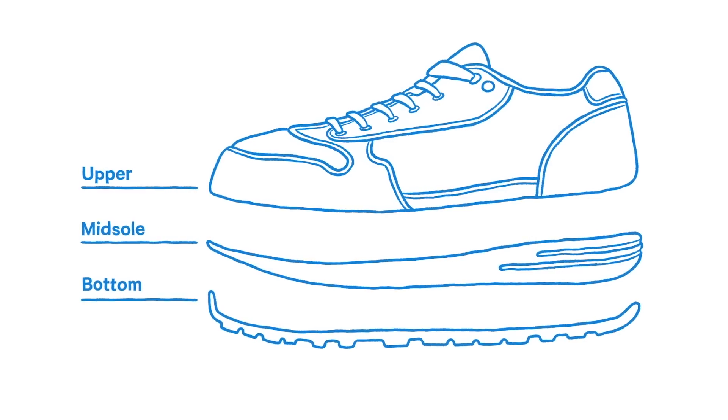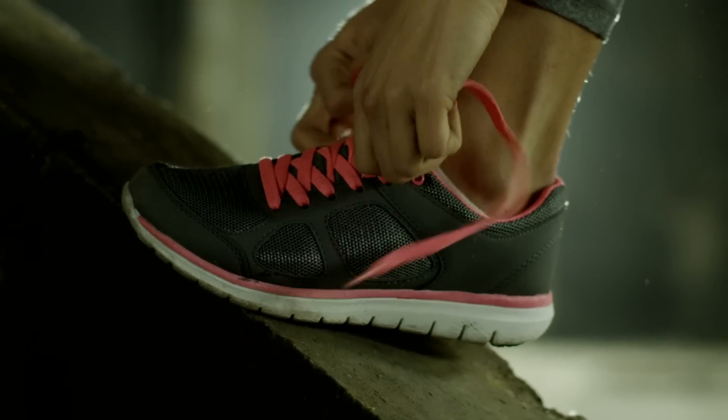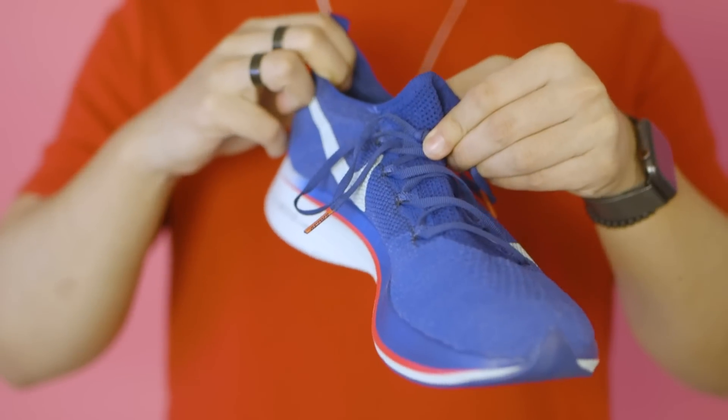Generally speaking, sneakers are made up of three components: the upper, the midsole, and the bottom. They're designed to cater to the everyday wearer, so sneaker makers sometimes experiment with grip strength, cushioning, and a lot of other things to ensure better performance depending on what sport the shoes are designed for. You have an upper — the cloth part that wraps around your foot — and a lower or sole made up of an insole, which is the removable insert. The midsole is where all the structure and cushion come from, and then the outsole, which is where it makes contact with the ground.